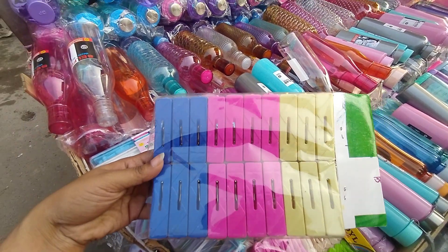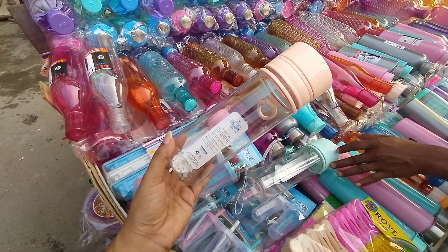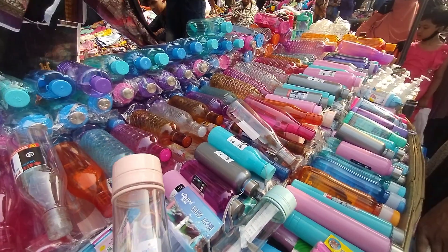This is a nice bottle. It's very good for school. It's a good time to drink the freezer.